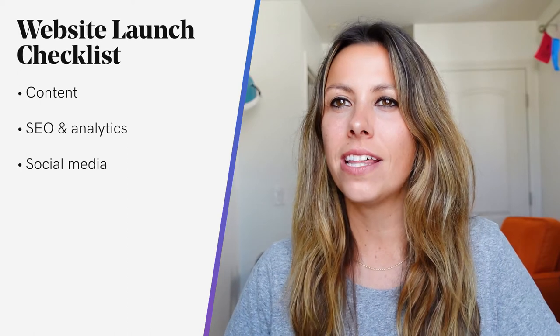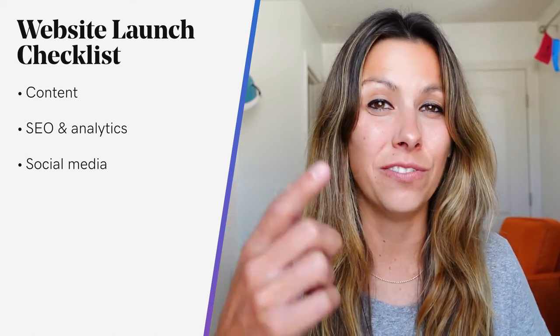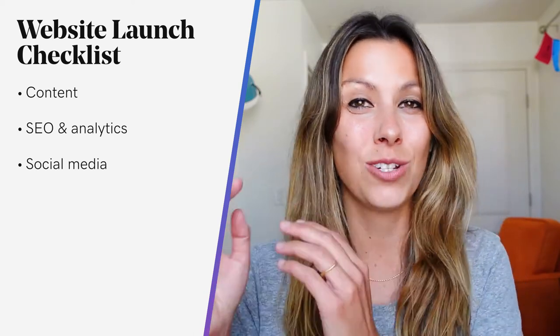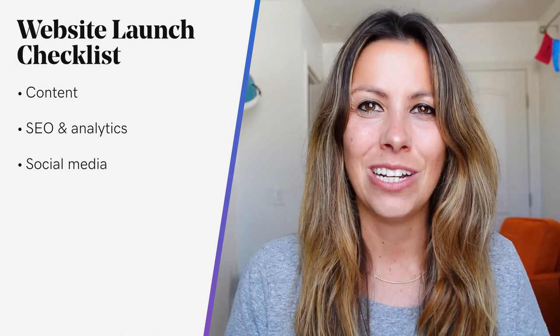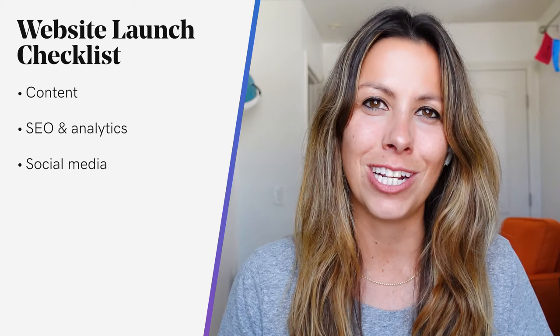Next on the checklist: social. Make sure that your social media accounts are there and easy to find. Also ensure that the links are the correct URLs. Believe it or not, I still go to websites and I'm excited to check out their Instagram, go to click, and it's a dead end. So make sure you have the correct URLs there and use API for integrations.